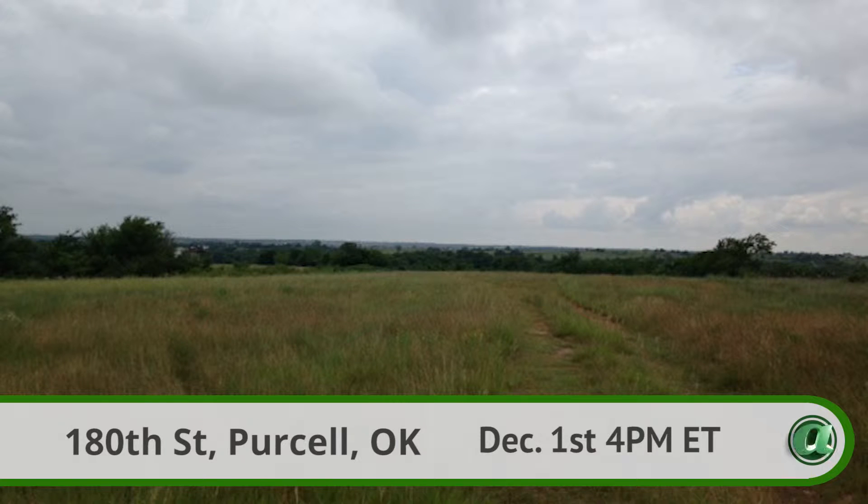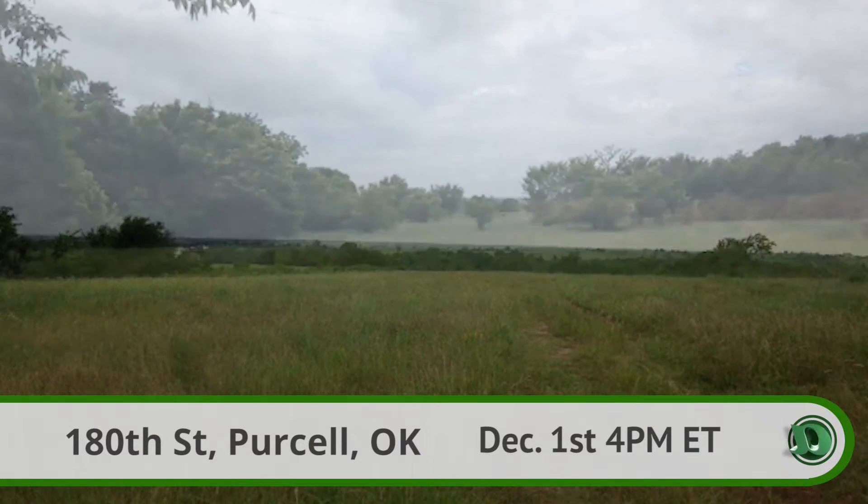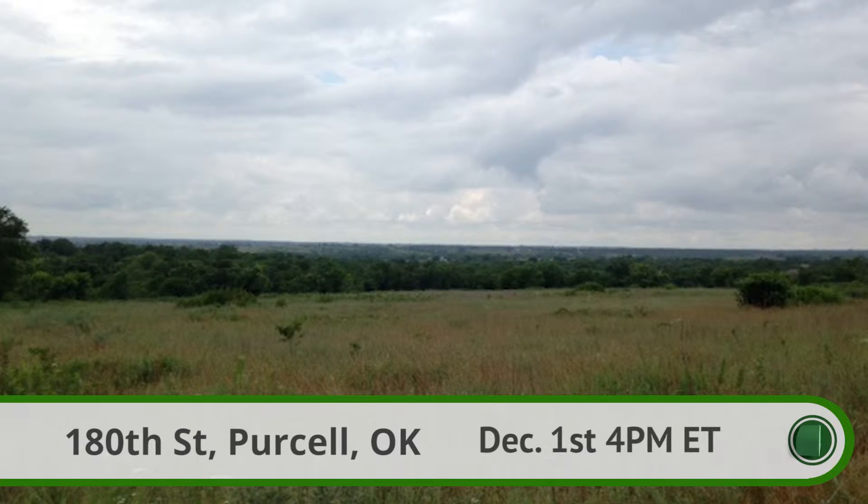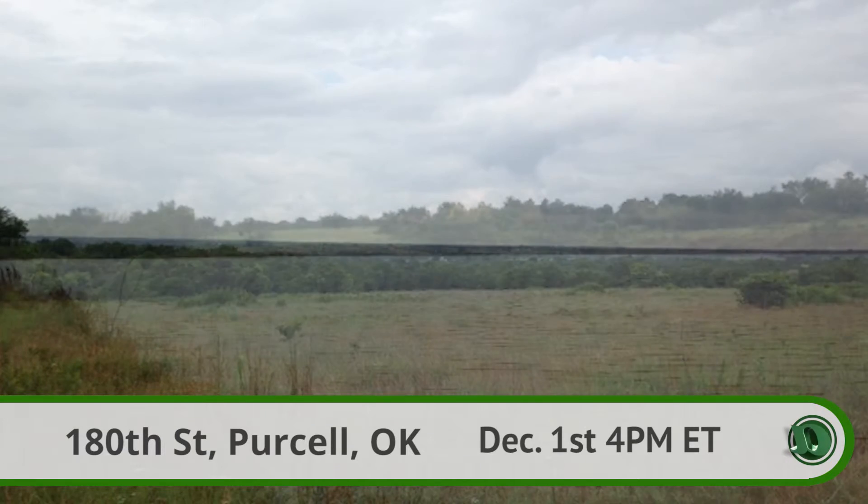Parcel 1 is approximately 67 acres, including a road overlooking the valley with some woods, though the majority of the valley is in open pasture. Parcel 2 is about 48 acres with a pond, an open pasture, several potential home sites, and exterior fencing.